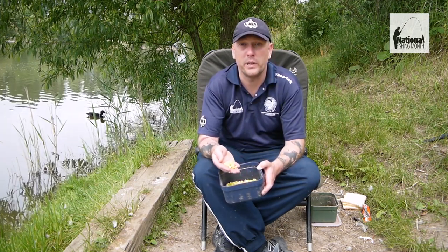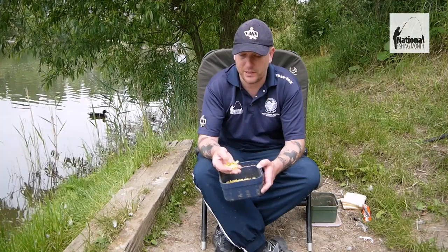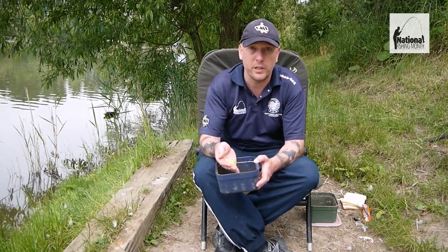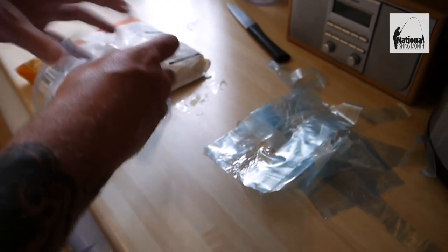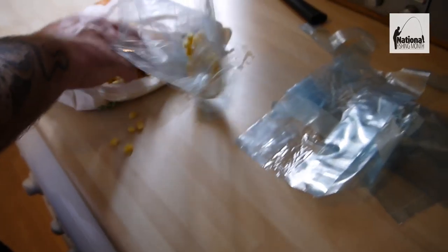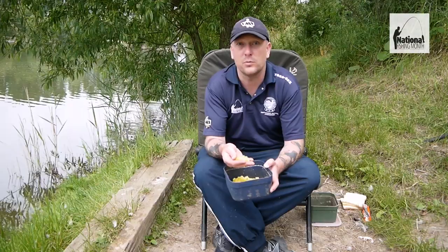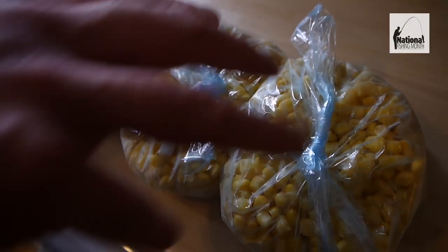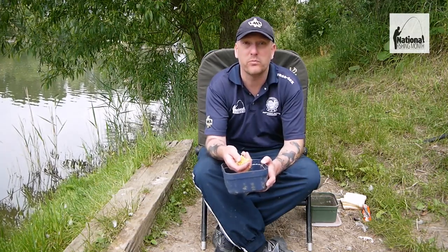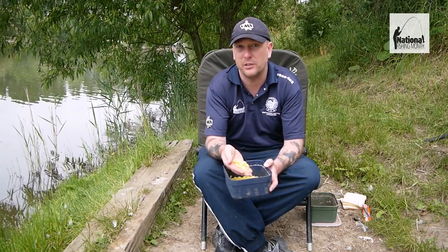Next up, sweet corn. I don't know how many British record carp have been caught on sweet corn — it really is a fantastic bait, and it's not just carp that like it; roach like it, bream like it, tench too. What I like to do is go to my local supermarket and buy a large bag of frozen sweet corn and then separate that out into smaller bags, which can then be used for a session. About a quarter of a kilo is more than adequate for a day's fishing.